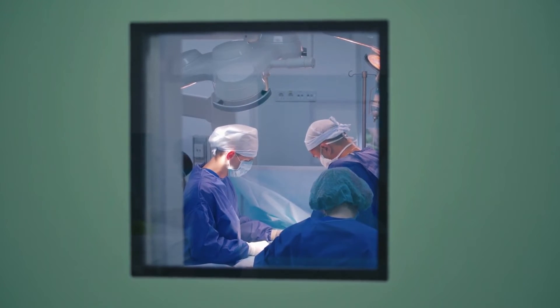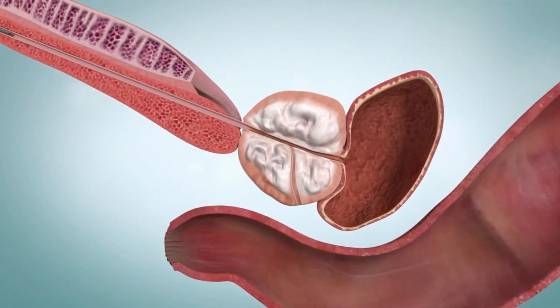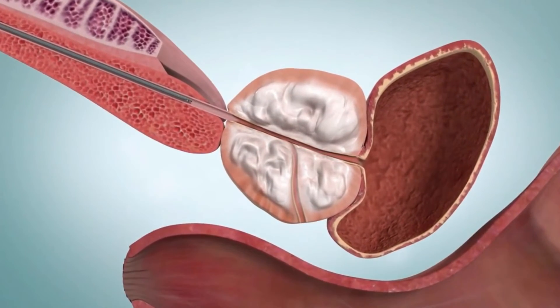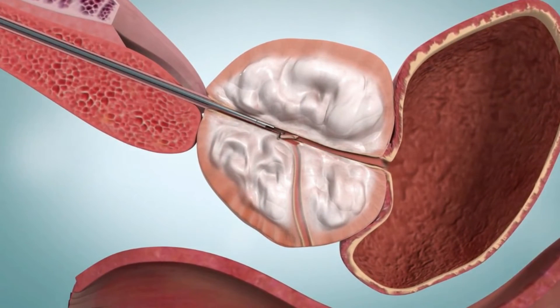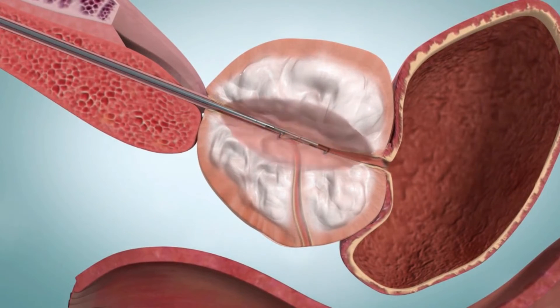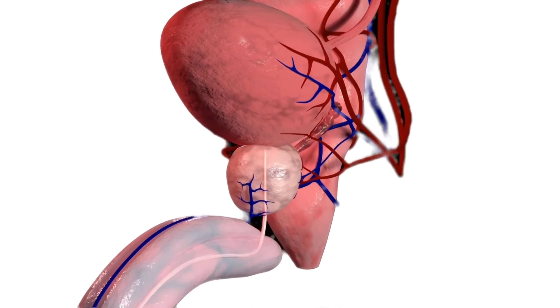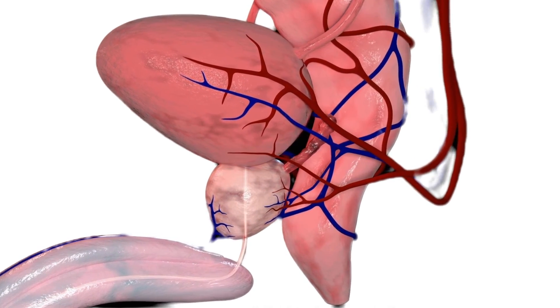Surgery to remove part of the prostate is another option for many men. This often relieves the incomplete bladder emptying caused by BPH. The most common type of surgery doesn't need an external cut; instead, your healthcare provider removes part of the prostate through your urethra. There are several types of surgical techniques, and the type of surgery will depend on your situation. Talk with your healthcare provider about which procedure is best for you.